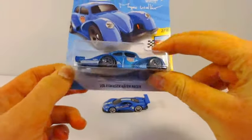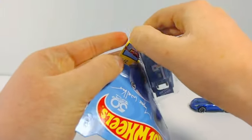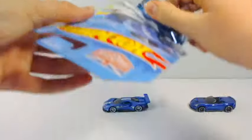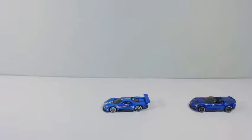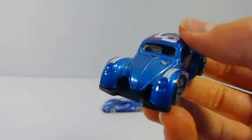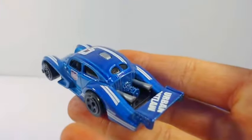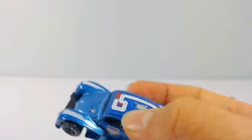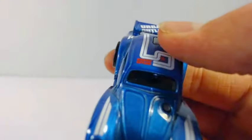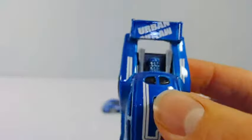Lastly today we have the Volkswagen Kafer Racer, which has a gigantic fin on the back of it. This car is definitely very, very cool. The exhaust pipes on the back look great, and it looks like it says 'Urban Outlaw' on the fin.